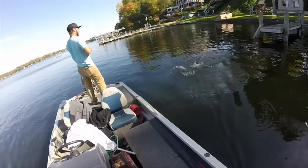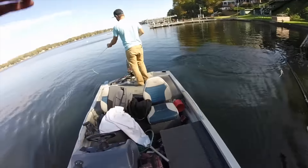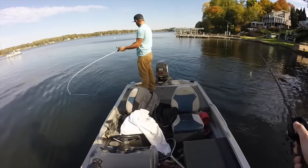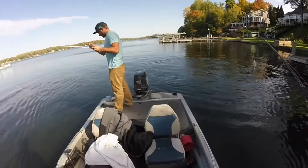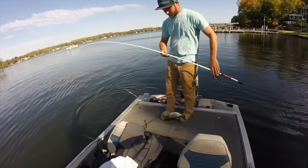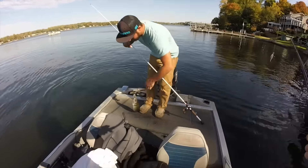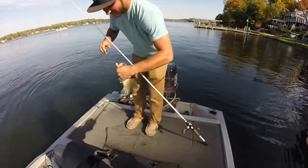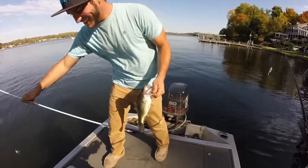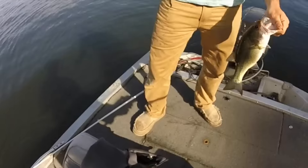Got one? There we go, that's a keeper! Dude, he was so close to that pole. That's got to be — yeah, that's easily... get in the boat. Finally, Chris stuck one over 14 inches. Probably not by much — probably 14 and a quarter — but that's our fourth one we're putting in the box. Finally, he does it.